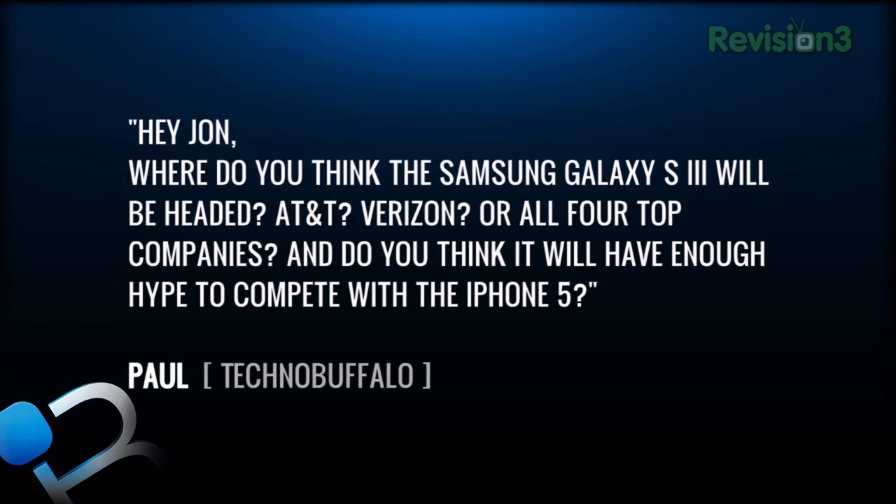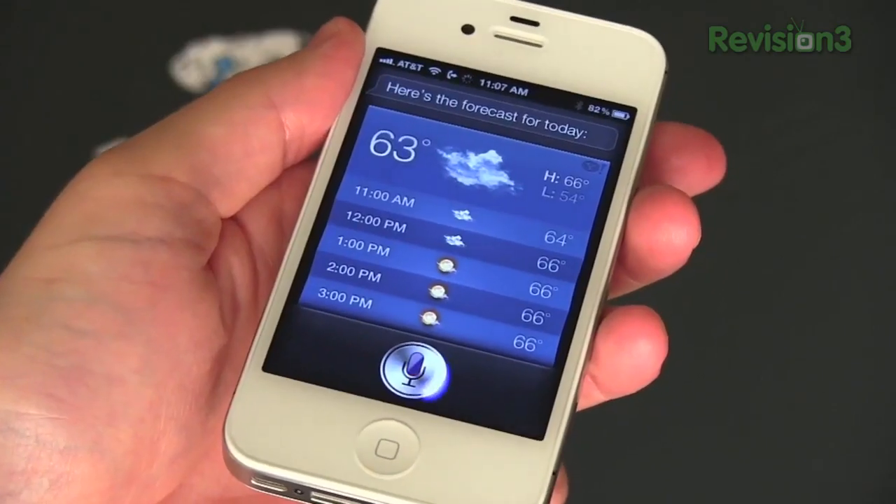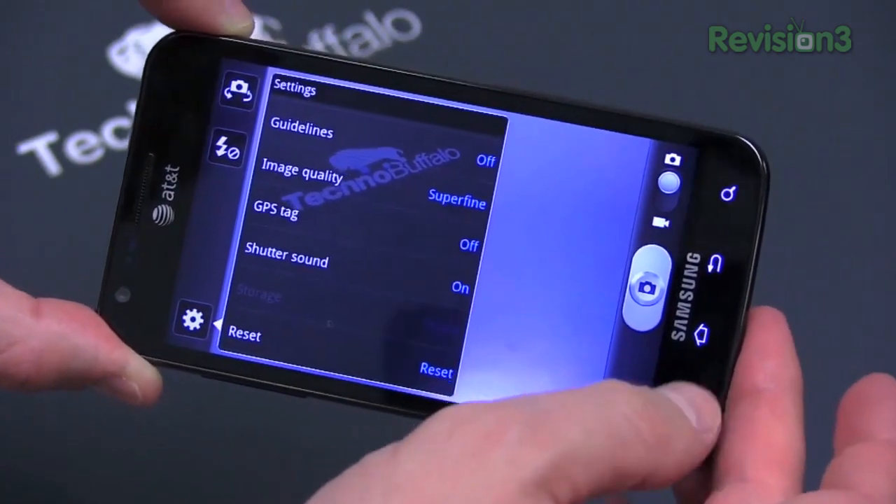Our last question comes from Technobuffalo.com — user Paul wants to talk about the much-rumored Samsung Galaxy S3. We thought we might see it at Mobile World Congress; Samsung said no. Paul's question is: where do you think the Samsung Galaxy S3 will be headed, and do you think it will have enough hype to compete with the iPhone 5? Well, presumably it will be out before the iPhone 5, so the iPhone 5 actually has to compete with the Samsung Galaxy S3 — much like the iPhone 4S had to compete with the already out-on-the-market Samsung Galaxy S2.